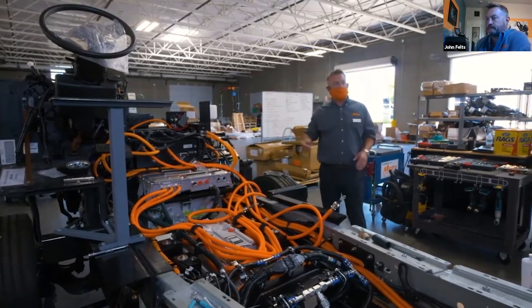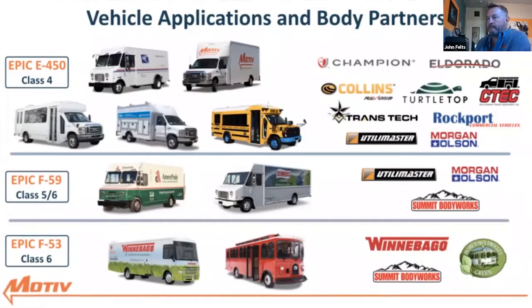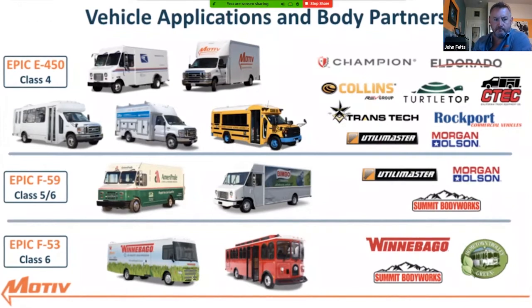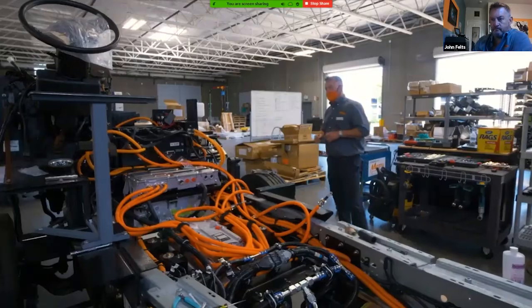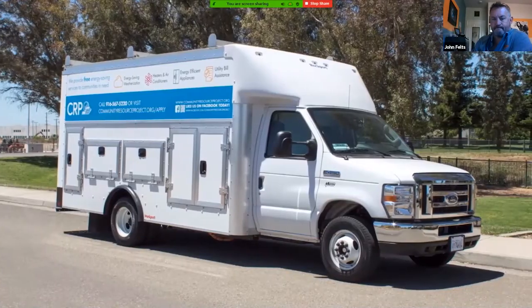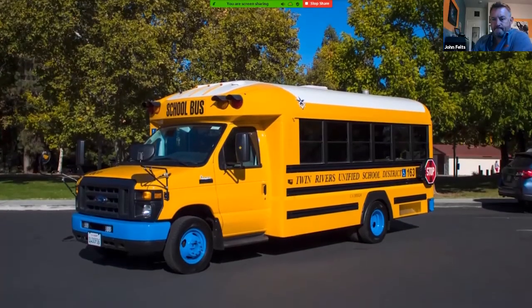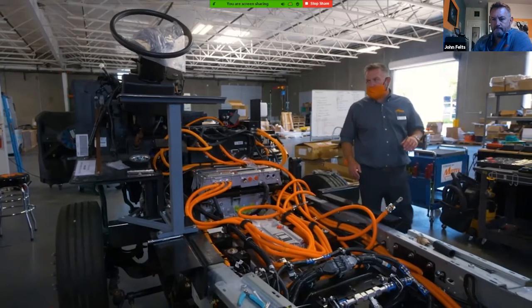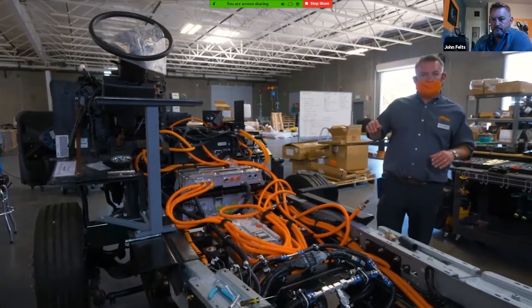We also have an onboard charger and an inverter to invert the DC back to AC to drive the motor — and that is our electrified chassis. From this point, the chassis will go to an upfitter — be it Winnebago, Rockport, Utilimaster, or any of our other partner body builders. It can be built into a work truck, a school bus, a shuttle bus, or a step-in van.